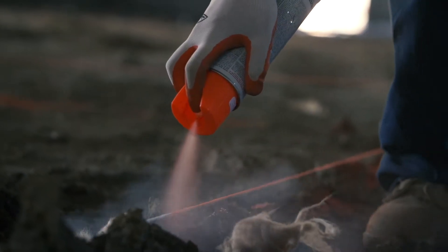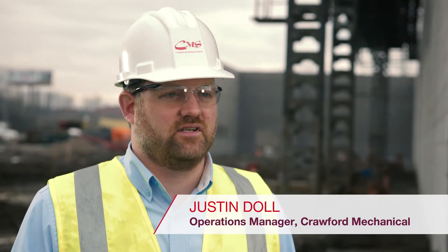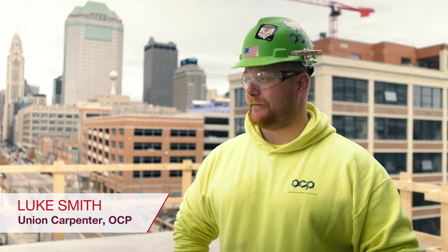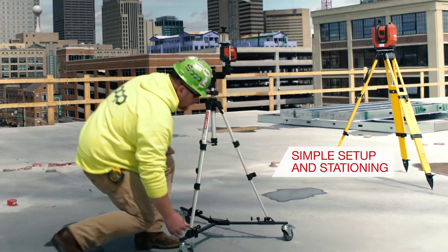The PLT 300 allows us to do the job faster and more accurately, so it's an improvement in efficiency almost instantly. It's fast — one guy going through putting marks. With one guy laying out an entire floor in a day, the cost of the equipment is easily recovered.